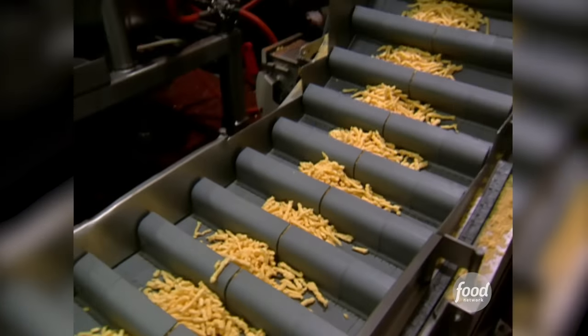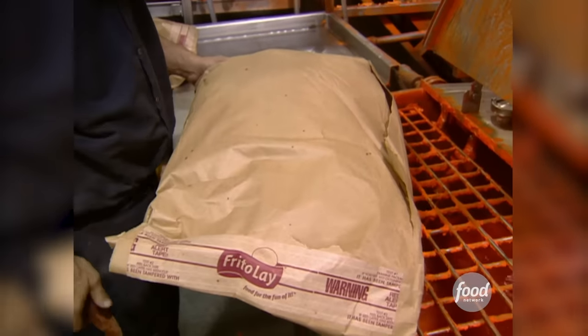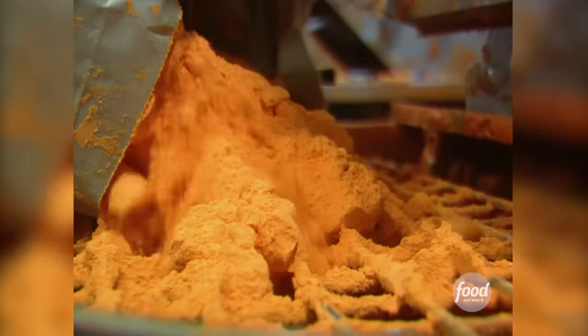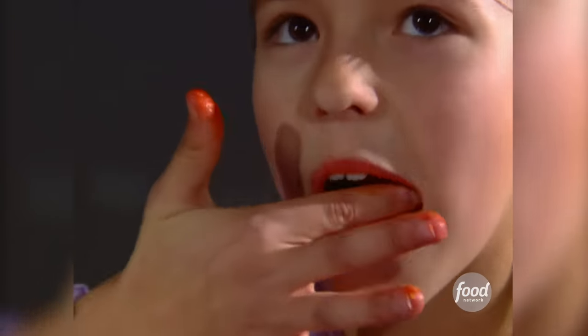But wait — what about the cheese? Well, to make Cheetos we use about 12 million pounds of aged cheddar cheese a year, and that cheese is mixed with oil and some other seasonings and then applied to the Cheetos. The cheese is what gives Cheetos their distinctive bright orange color. It's also a shade that tends to stick to fingers — something Cheeto lovers really don't seem to mind. People actually like to lick that cheese powder off their fingers.